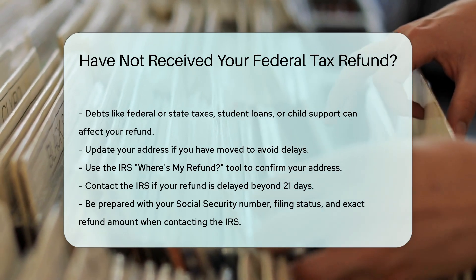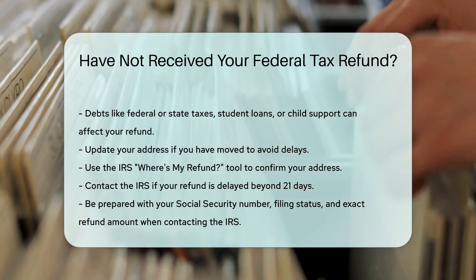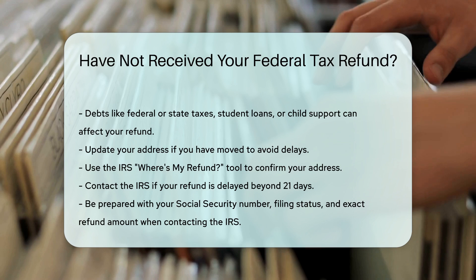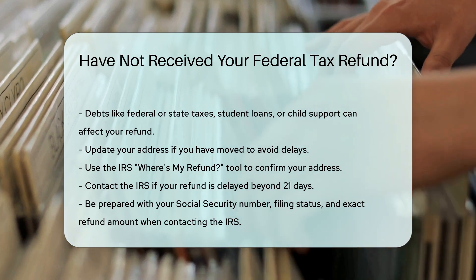Finally, contact the IRS if your refund is delayed beyond 21 days. Call their customer service for assistance. Be prepared with your social security number, filing status, and exact refund amount.